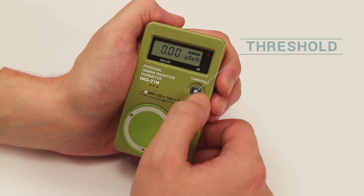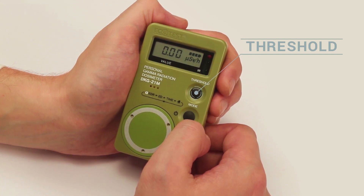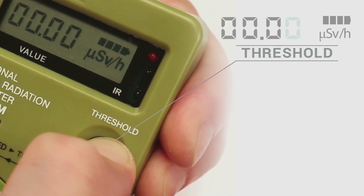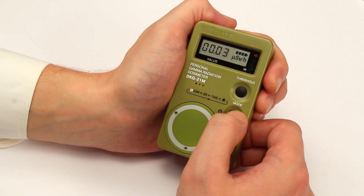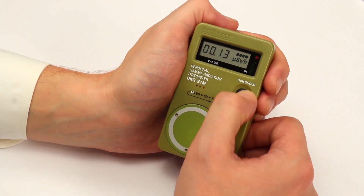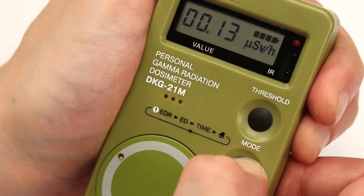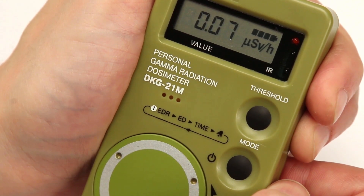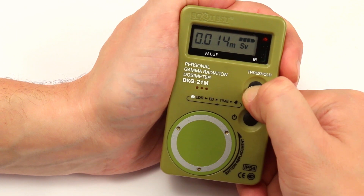In measurement mode, press threshold until the threshold level value appears. If necessary, this value can be changed independently. Hold threshold until the low-order digit blinks on the display. By successively pressing and releasing threshold, select the required value. Then set the next digit by briefly pressing mode — that digit will start blinking. Similarly, by pressing threshold, set the required parameters. After programming the last digit, press mode. A four-time blinking of the display indicates that new threshold values are set. You can view and change the dose threshold level similarly in dose measurement mode.